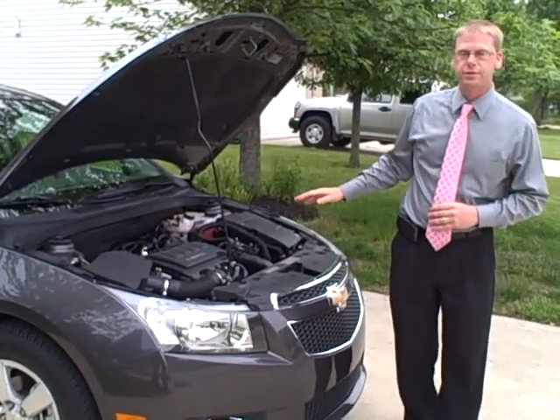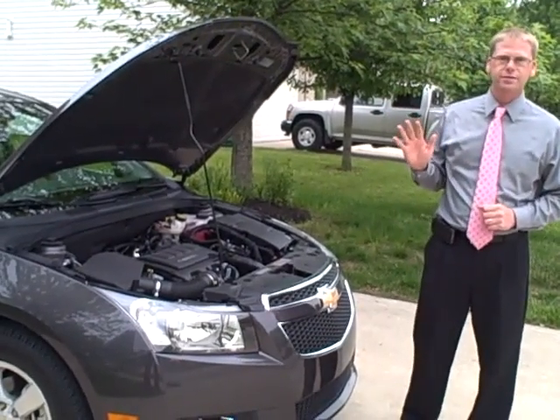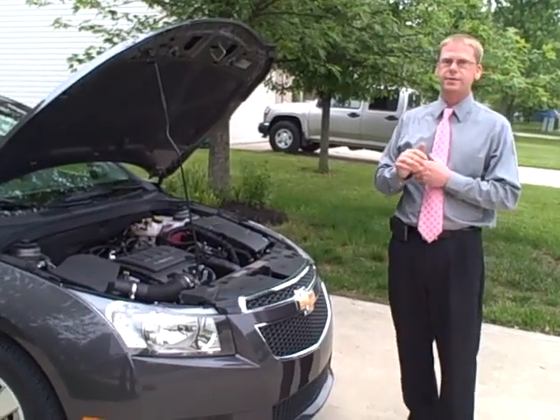The durability of the turbocharger is ensured by water-cooled bearings and a 5-year, 100,000-mile powertrain warranty, which also gives you courtesy transportation and roadside assistance.